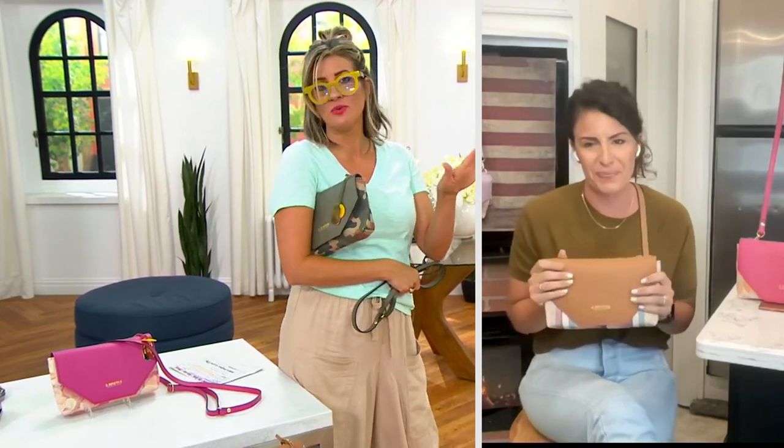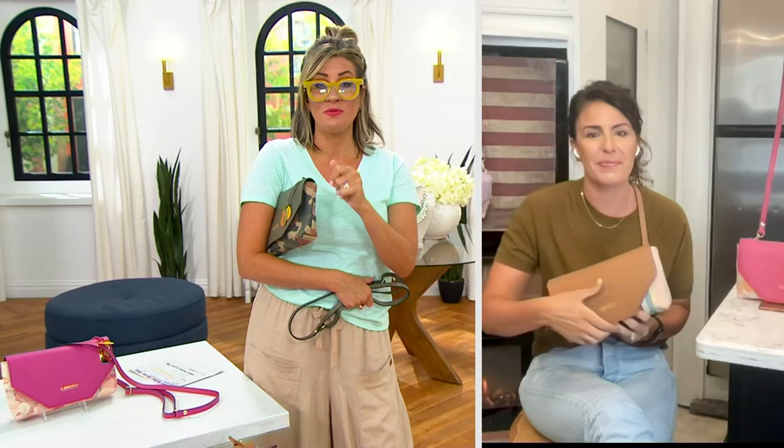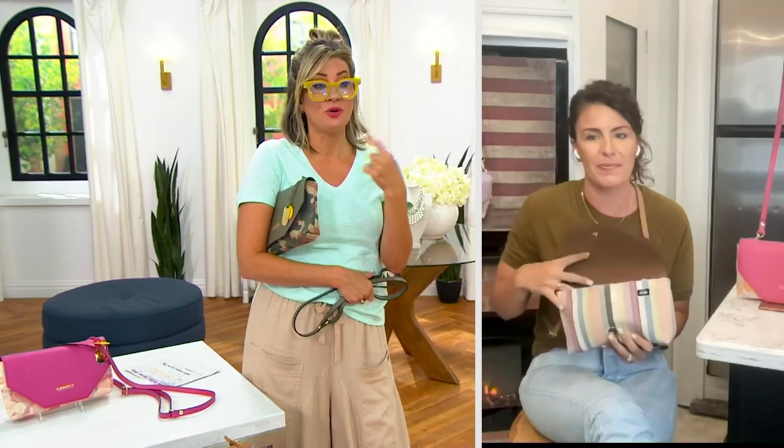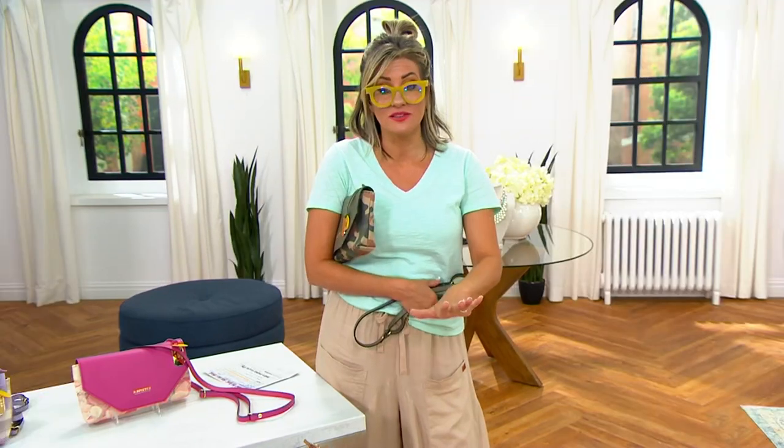All of these ship for free. The bag was created expressly for QVC almost as a thank-you from the R-Riveter team for supporting this brand that's made in America, supporting military spouses and female entrepreneurship. All the colors you see here are completely exclusive to QVC.